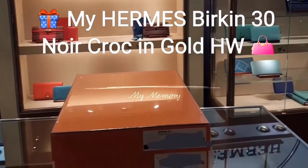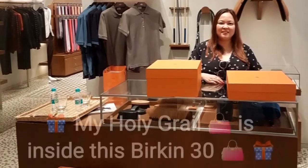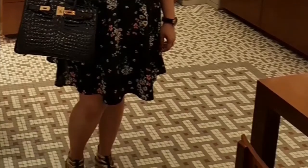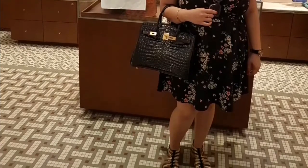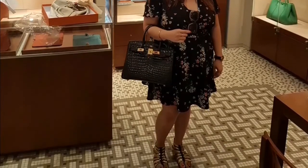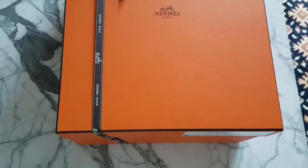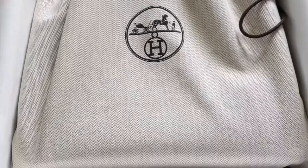Hi everyone, today is the day for the unboxing of my holy grail bag. My SA and store branch manager has been very generously nice in offering me this Birkin 30 shiny crocodile in the color noir with gold hardware, which most people have been wanting and waiting for years. I am indeed very happy to bring home this beauty and add it to my special collection.